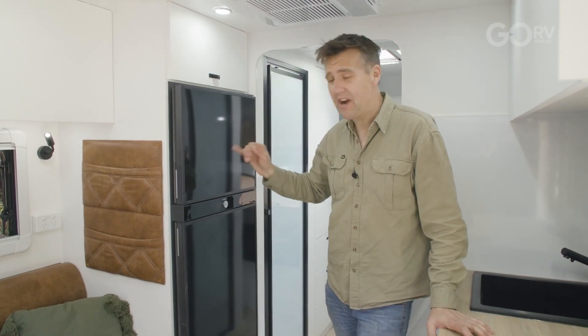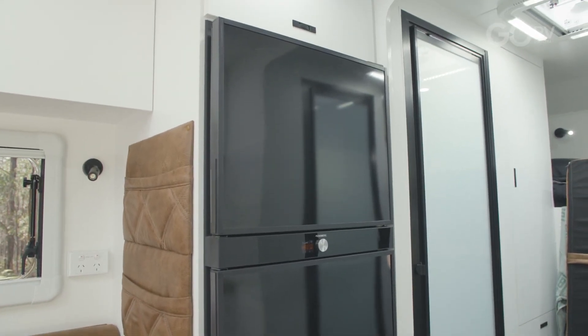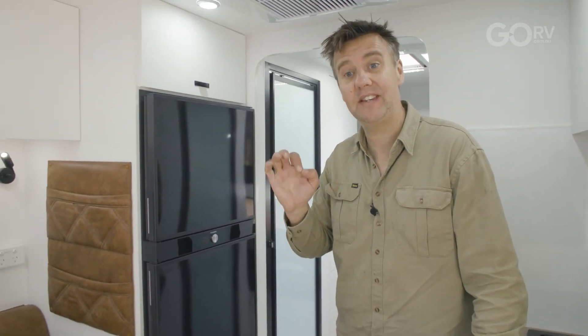Now this is a 188 litre Dometic three-way fridge — it's probably a little bit larger than what I would have expected to find on a fairly compact caravan, so to me that's a bit of a bonus. One thing to point out is that this caravan does come as standard with a microwave, but the customers who bought this particular van intentionally omitted the microwave — that was a personal choice of theirs.